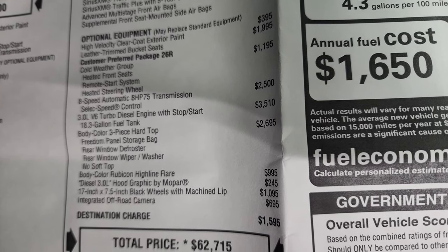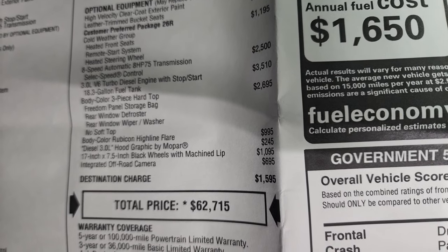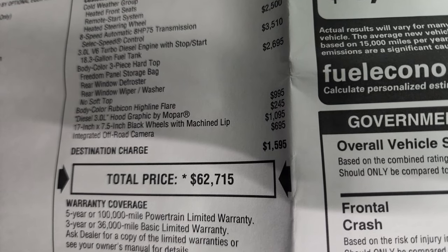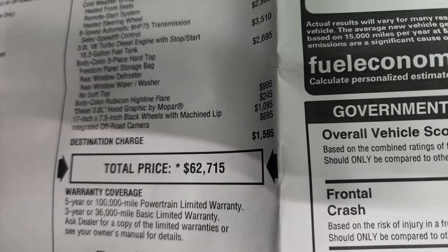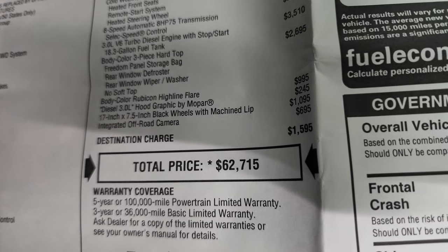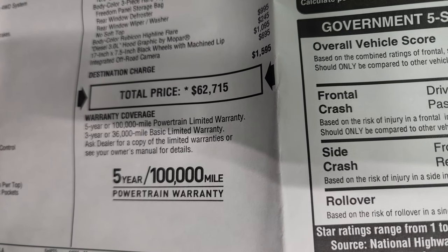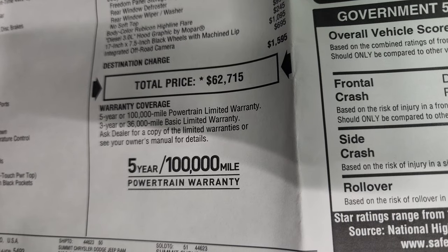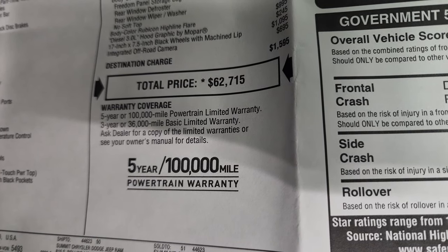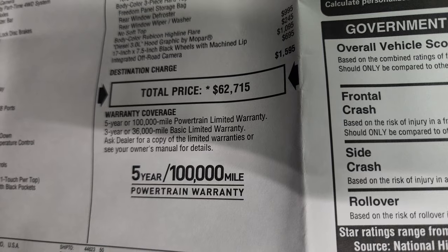The 3 liter V6 diesel is a $3,500 option and comes with an 18.3 gallon fuel tank. The color match hard top is $2,695, which deletes the soft top. You also get the body color Rubicon Highline flare for $995, the diesel 3 liter hood graphic for $245, and the 17 inch by 7.5 inch black wheels with machine lip for $1,095. The integrated off-road camera in the front is $695. Total MSRP on this one is $62,715. You get a 3 year/36,000 bumper to bumper and a 5 year/100,000 mile powertrain warranty with that diesel engine.